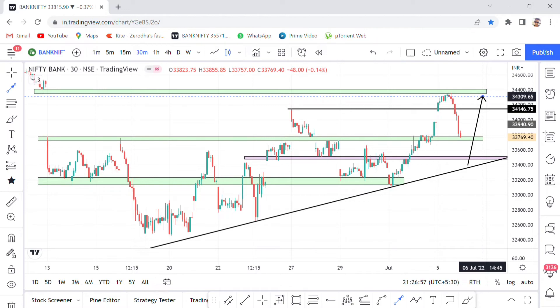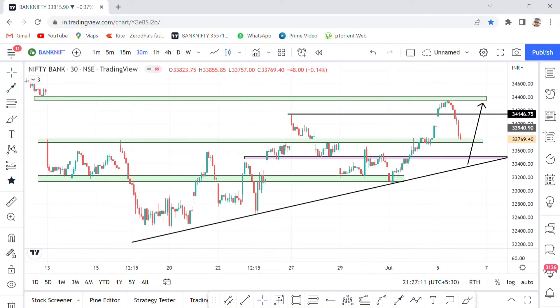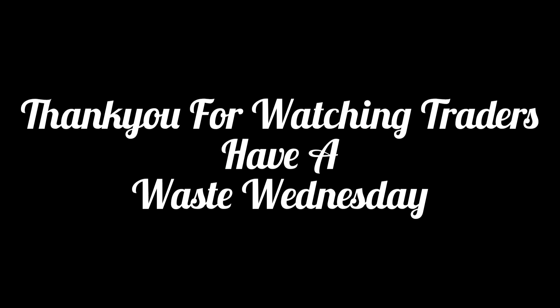We have to wait. There is about a 100-point gap down in Nifty futures, which is why Bank Nifty and Nifty are showing a gap down. Thank you for watching traders — wasting Wednesday. See you next time, bye!